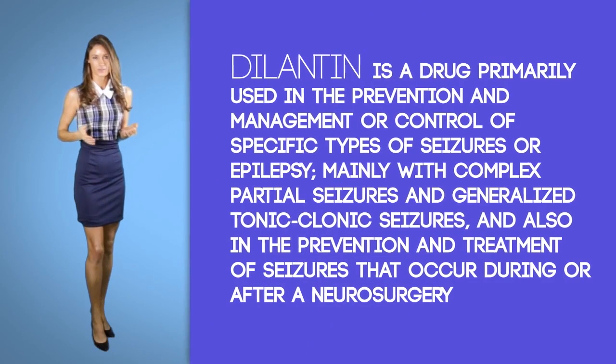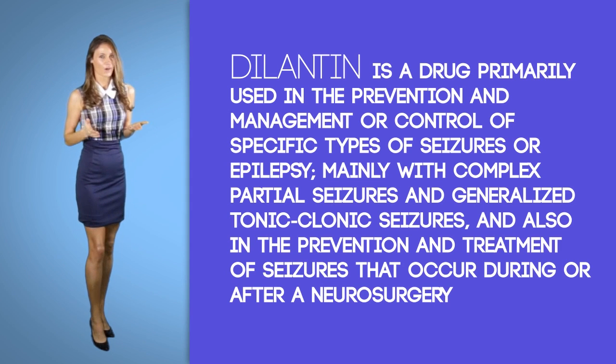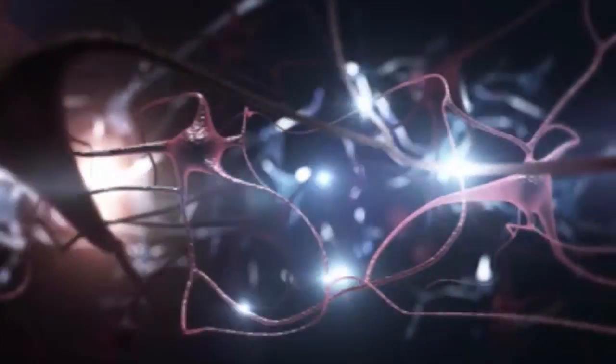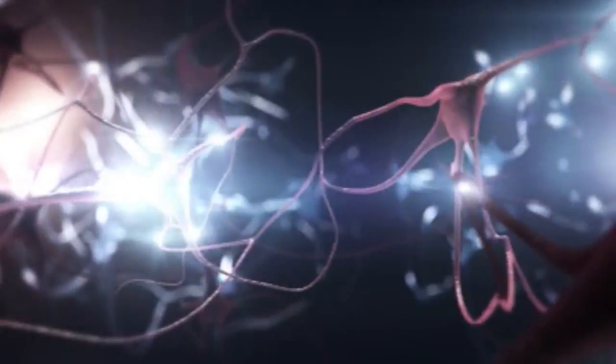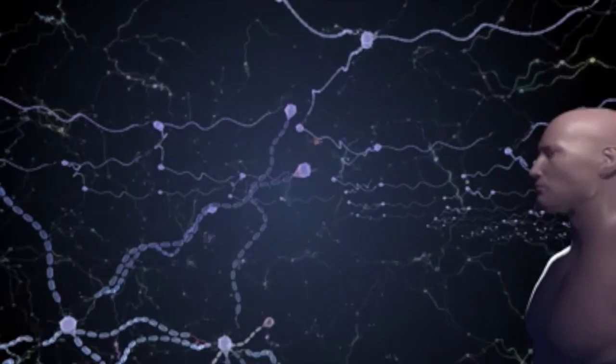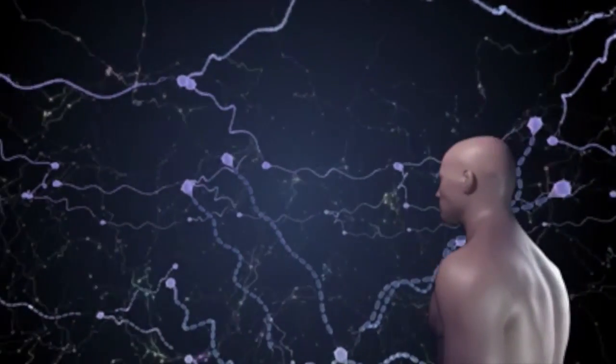Dilantin is a drug primarily used in the prevention and management or control of specific types of seizures or epilepsy, mainly complex partial seizures and generalized tonic-clonic seizures, and also in the prevention and treatment of seizures that occur during or after a neurosurgery. This drug is categorized as an anticonvulsant or anti-epileptic. It is thought to act through the reduction or slowing of the brain impulses that may lead to seizures. One must note that this medication is not effective in treating all types of seizures.